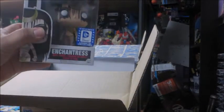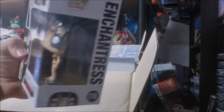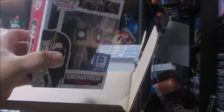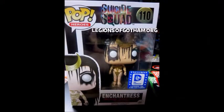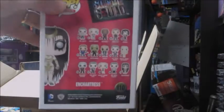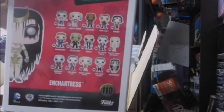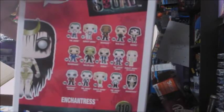First thing we pull out is an Enchantress Funko Pop. Very cool. She looks to be one of the highlights of the film, actually. That's pretty nice. On the back, you've got the rest of the Suicide Squad Funko Pops. Some of those are exclusives — I know Target's got one, and I think Hot Topic has some exclusives as well.